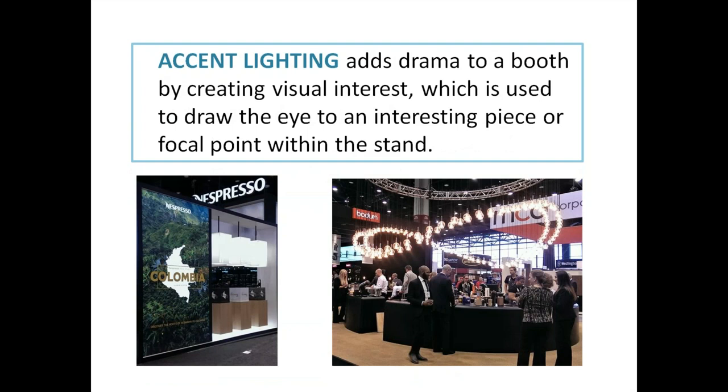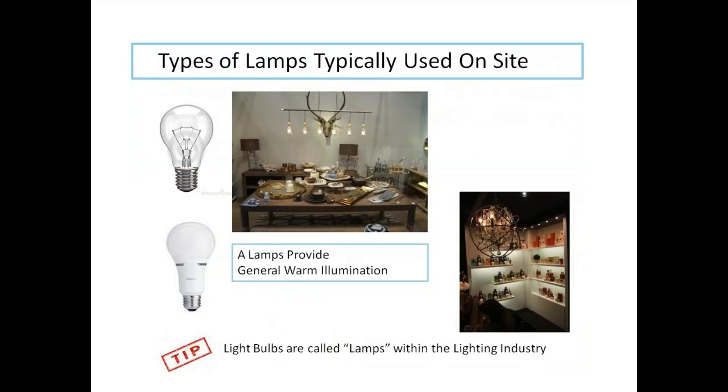Accent lighting adds drama to a booth by creating visual interest, used to draw the eye to an interesting piece or focal point within the stand. Our friends at Nespresso have pendant lighting that creates an intimate, special moment. Our friends at Bodum have a series of pendant lights — almost like a giant chandelier — creating a really opulent look that really welcomes the general public to stop in.